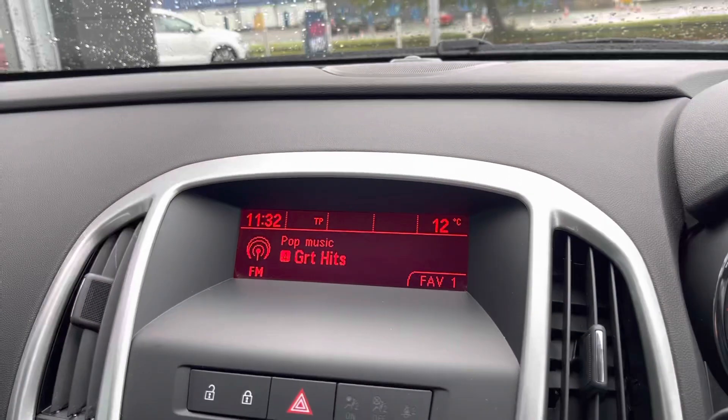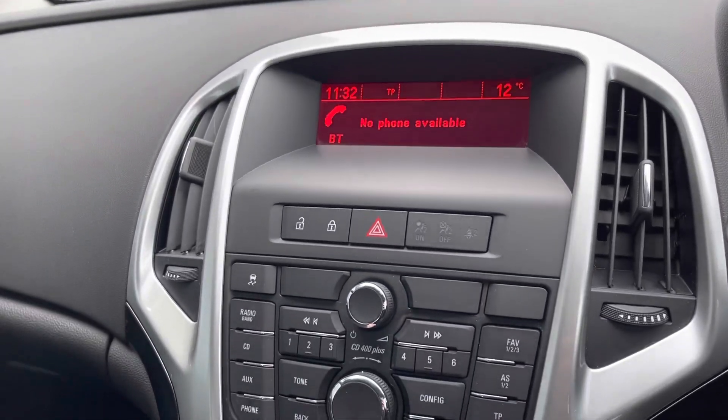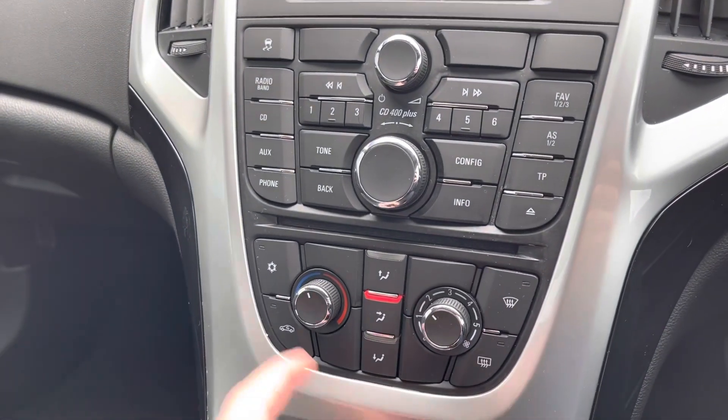Over on the left you'll find the main multimedia system, with FM and AM radio stations and a station list. You can connect your phone for Bluetooth audio and your own contacts. There's also a CD player.